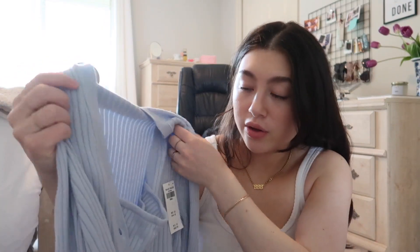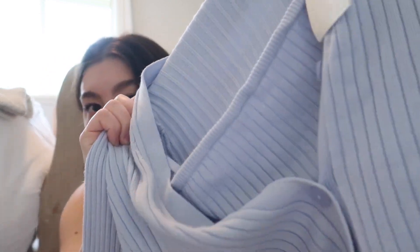I also picked up this super cute ribbed set in baby blue. There are two pieces: a cardigan and a little tube top inside. You can wear them together or separately. It's such a cute color for spring — I'm picturing the tube top alone with black trousers. Really soft and I'll link everything below.